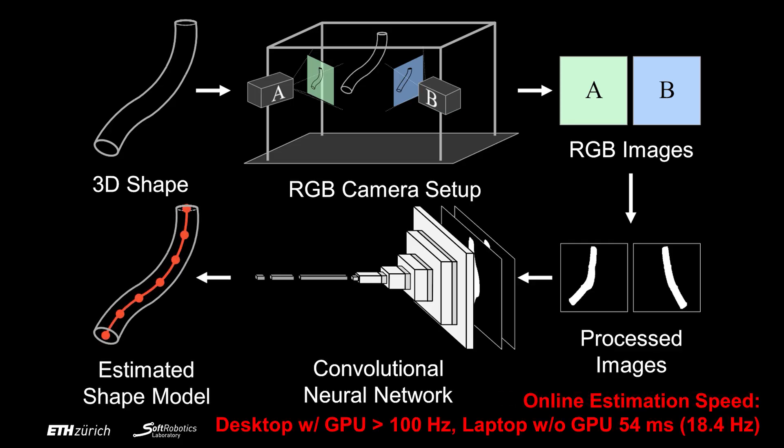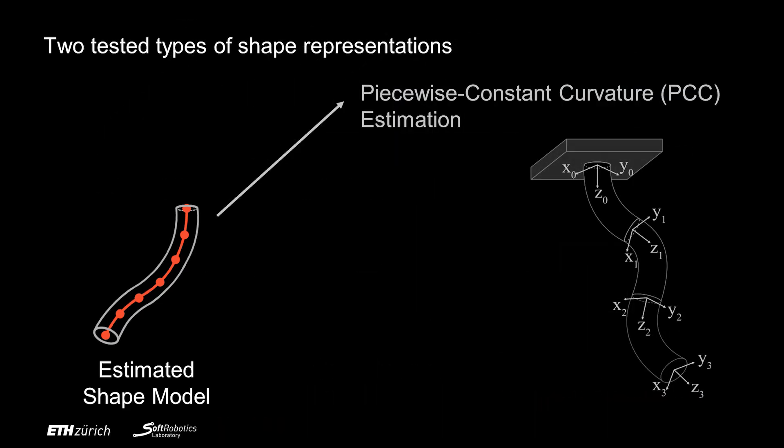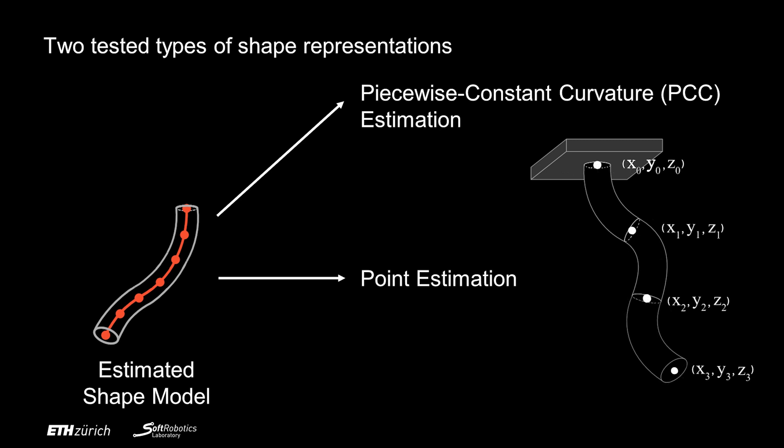The online estimation speed of our pipeline is over 100Hz on a desktop with GPU and 54ms on a laptop without a GPU. We tested two types of shape representations: the piecewise constant curvature estimation and the point estimation.